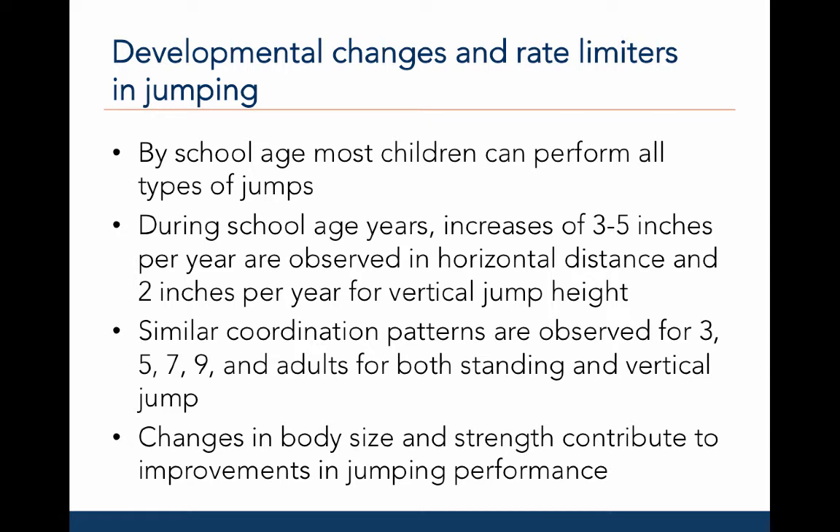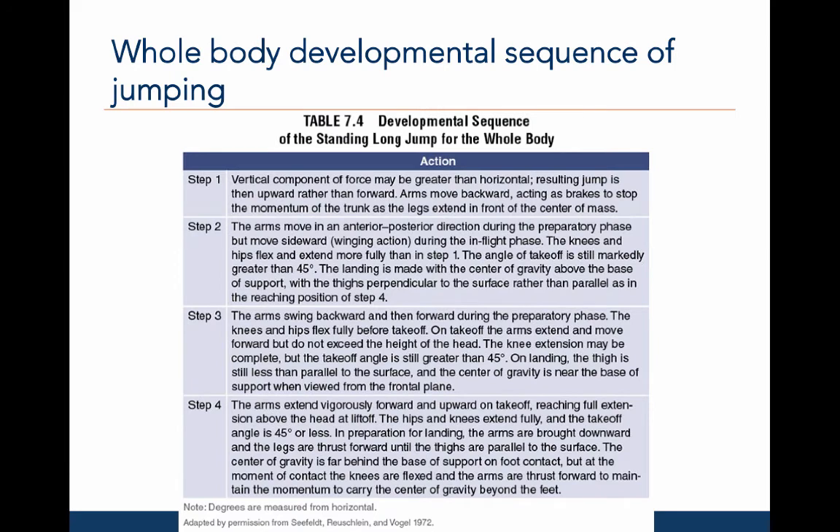Body weight will limit jumping performance because body mass resists linear movement, so you will need a lot of muscle strength to project relatively more mass. Let's examine the first and last steps of the whole body developmental sequence for the standing long jump. In the first step, the individual exerts more force to project the body vertically rather than horizontally, so the resulting jump is more upwards than forwards. The preparatory crouch is slight, and the legs don't fully extend at liftoff. The arms move backwards, which acts as a brake to stop the momentum of the trunk as the legs extend in front of the center of mass. The result is that the head may not be any higher at the peak of the movement than it is at takeoff.